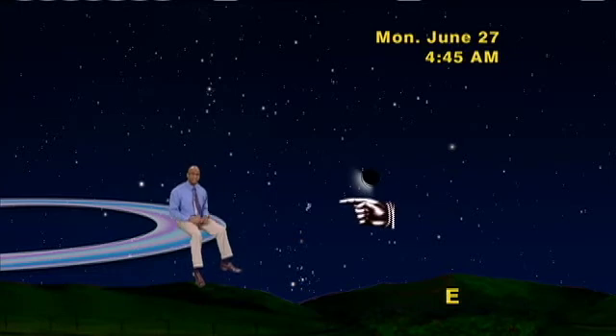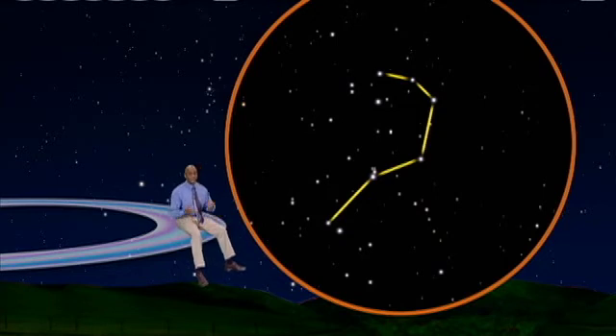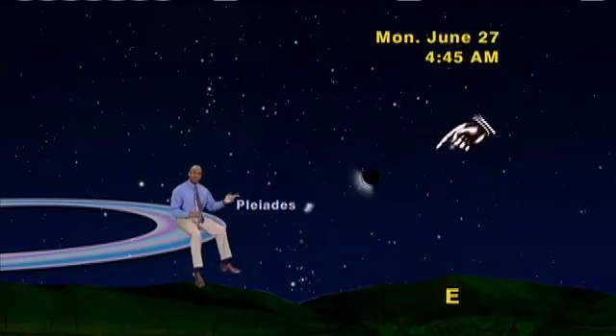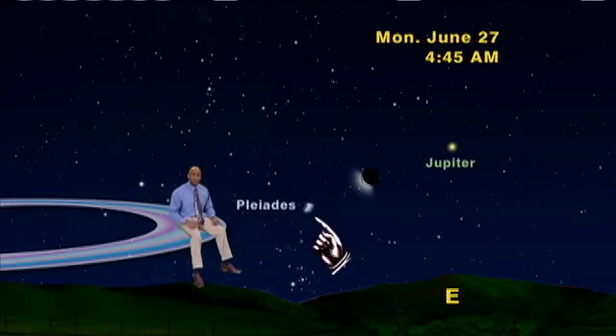Down to its left is a little cluster of stars called the Pleiades. If you look carefully, they might look a little like the Little Dipper, but the Little Dipper it is not. If you wait too long, the morning twilight will wipe them out, so get out early. Up to the right of the moon, you'll easily spot a bright white spot of light in your morning sky, the planet Jupiter. So that's triple header number one: the Pleiades, the 26-day-old moon, and the king of the planets, Jupiter.